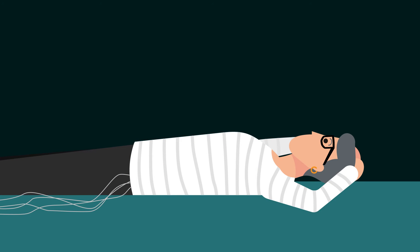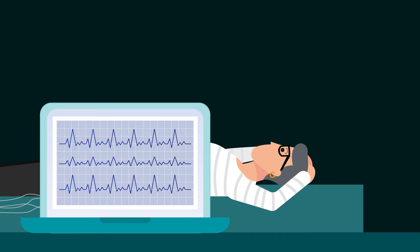EKG leads are connected between stickers placed on your chest and the scanner, so your heart rate can be accurately measured during the exam. The information from the scanner and EKG leads is sent to the computer, which uses advanced software to create the final images and data that our radiologists read and interpret for your diagnosis.